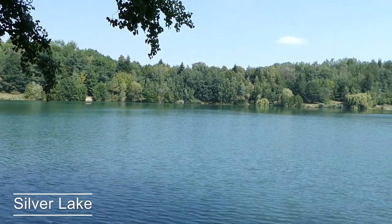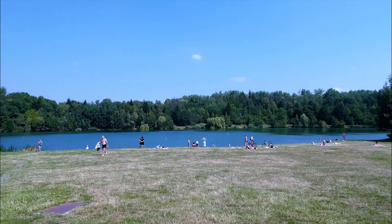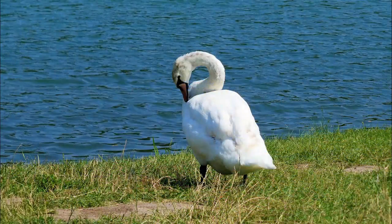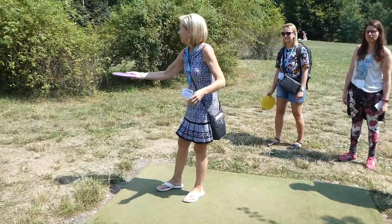Want to get out and experience nature? Visit Silver Lake. The beer is cheaper than the bottled water. Keith and I had fun playing a game of frisbee golf.